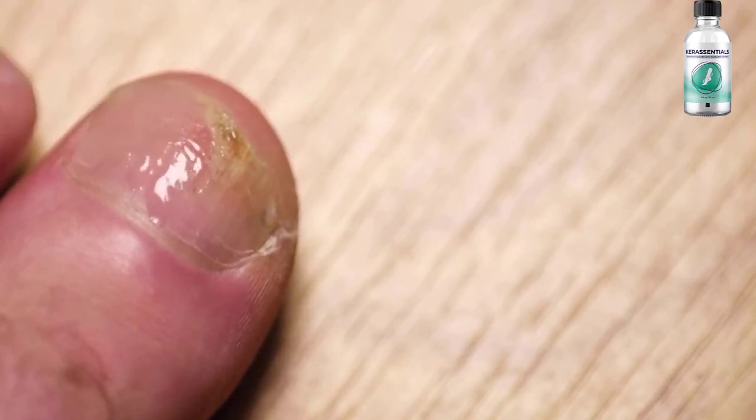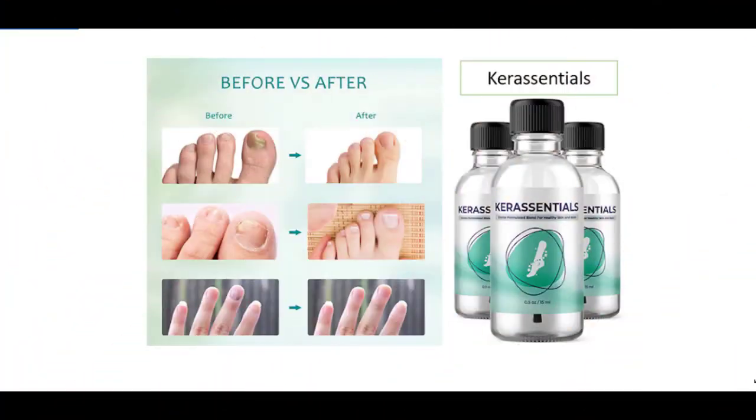You need to apply Care Essentials oil a few times daily using the attached applicator brush. It's important to let the skin absorb it for a while to get all the nutrients from the formula. After you use it, it goes into your blood, eliminating the infection from within.